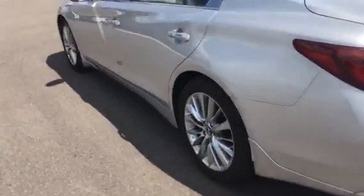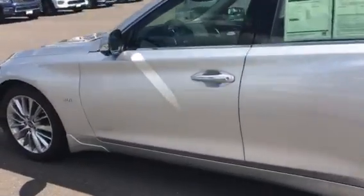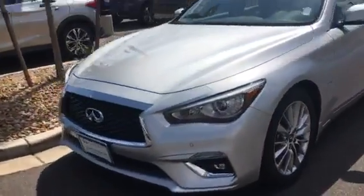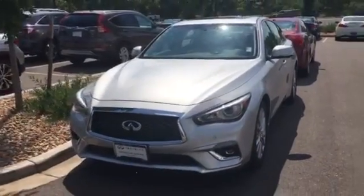That concludes my video of this car. If you have any additional questions, please let me know — I look forward to having you into the dealership.